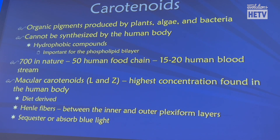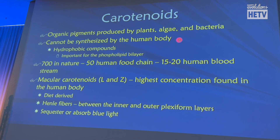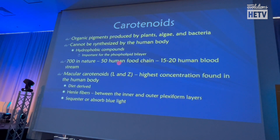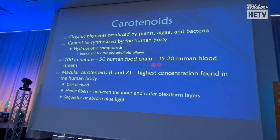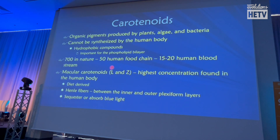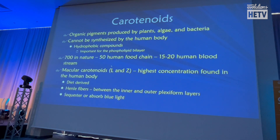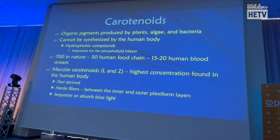Carotenoids are organic pigments produced by plants, algae, and bacteria. Seven hundred have been found in nature, 50 in our food sources, and 15 to 20 in our blood. We talk about two of them all the time — lutein and zeaxanthin. They're important. Here is one conclusion: the fovea is curved — to me it's the third lens of the eye. The cornea is curved, the lens is curved front and back, and the fovea is curved.